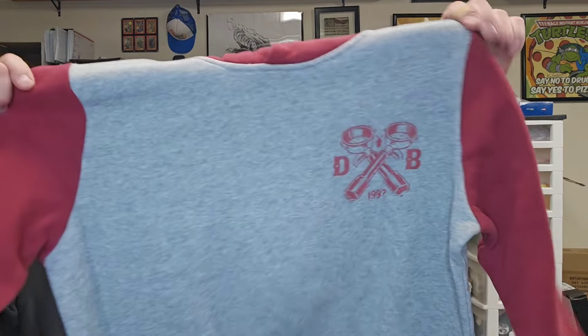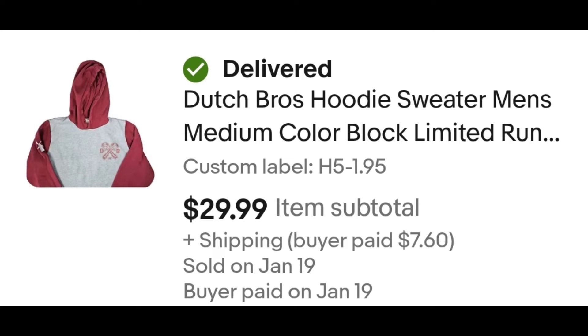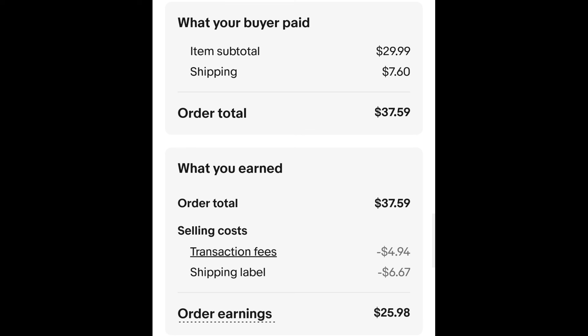And people like their coffee — I sold this Dutch Bros hoodie. Keep an eye out for Dutch Bros stuff. I was surprised at how well this sold. I paid $1.95, and it sold for $29.99 plus shipping. The buyer is all in at $37.59, and after fees and shipping, I get $52.22.